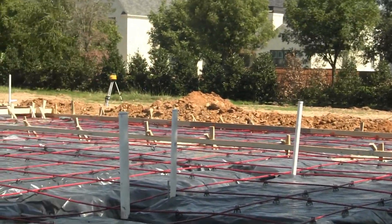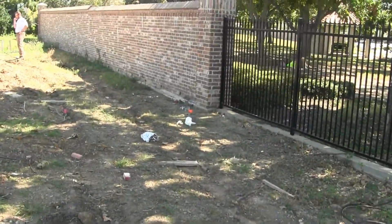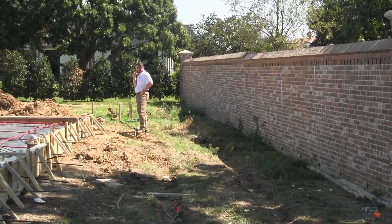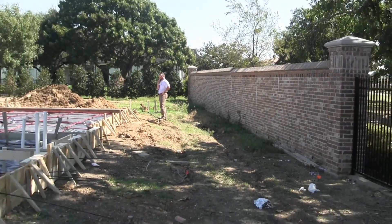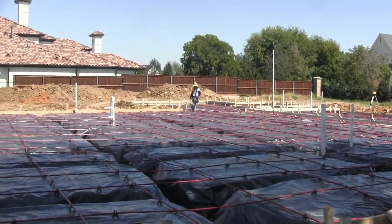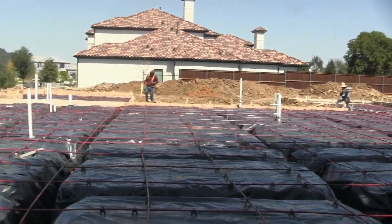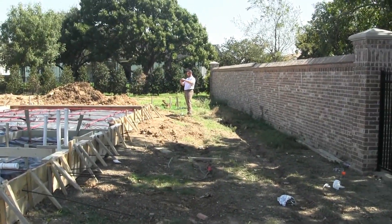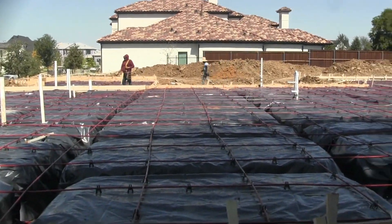We have a swimming pool going in on this project, and we only have about twelve and a half feet of clearance back here from the foundation to the brick wall where you can see Jimmy standing — that's Jimmy with North Star Luxury Homes. We've got to get trucks through there to dig the hole for the swimming pool. So we're actually going to dig the pool, put the plumbing in and the gunite before we start framing, so that we can keep this area open for those trucks to get through. And that is our update for today.